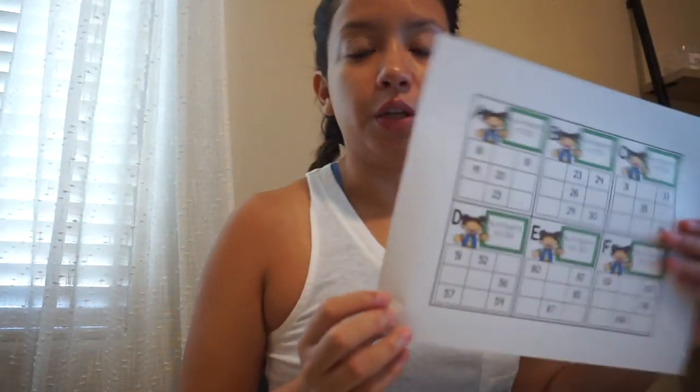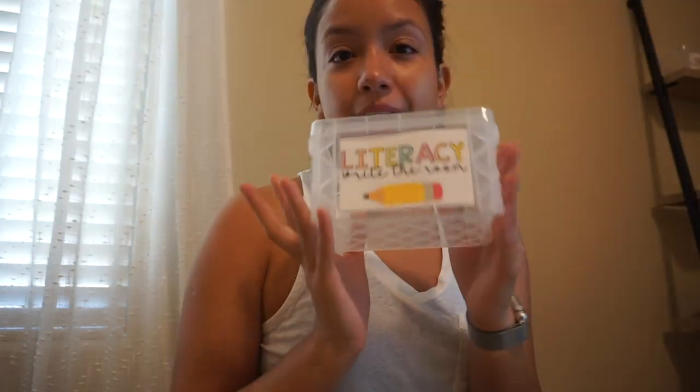I also wanted to change up my color scheme a little bit. I keep going back to my same rainbow color scheme, but I think I want to change it to a soft pastel rainbow rather than a loud, super bright one. I'm going to continue printing my write-the-room things and have a box for literacy and a box for math.